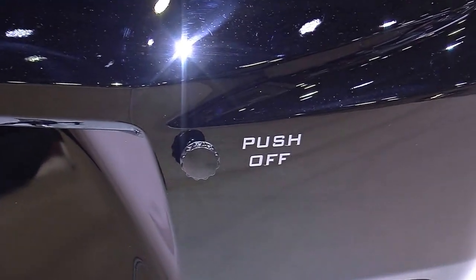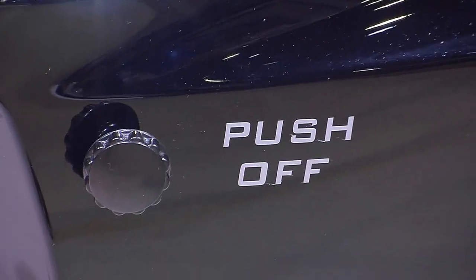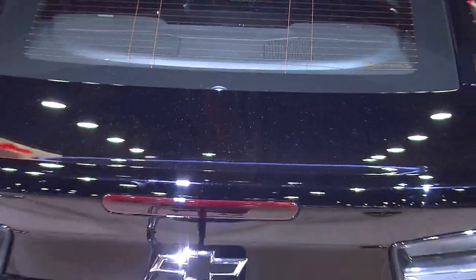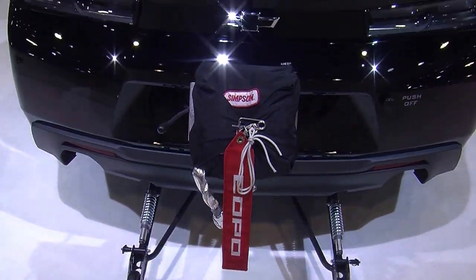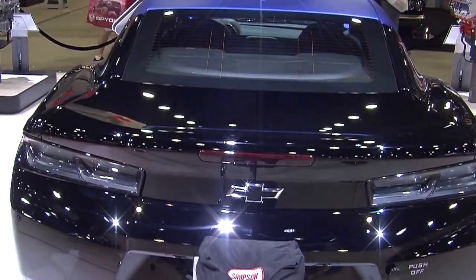Guess what else we have? Wheelie bars and a parachute, right from Chevrolet — can you dig that? And this car here is going to Barrett-Jackson in January. It'll be auctioned off with 100% of the proceeds going to charity. So someone is going to get a chance to buy this very car right here. Pay attention guys when you get your paycheck.